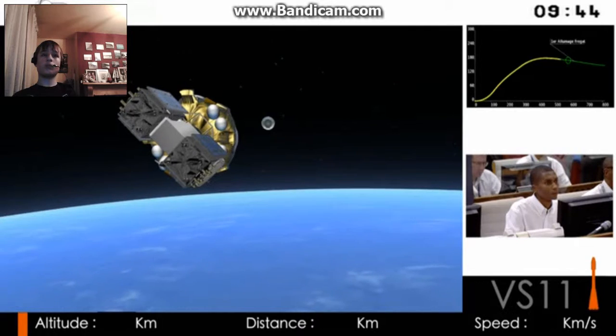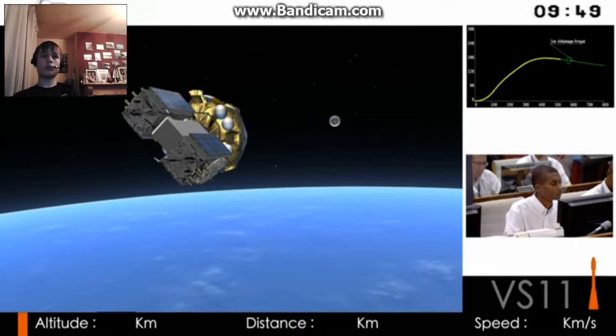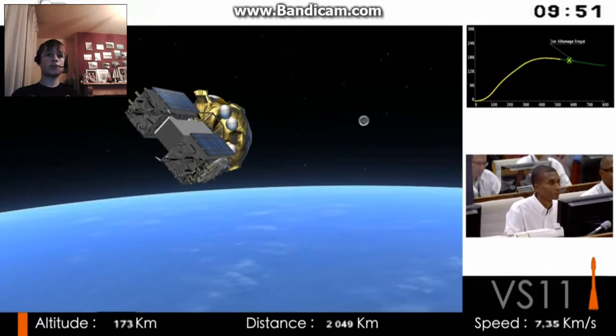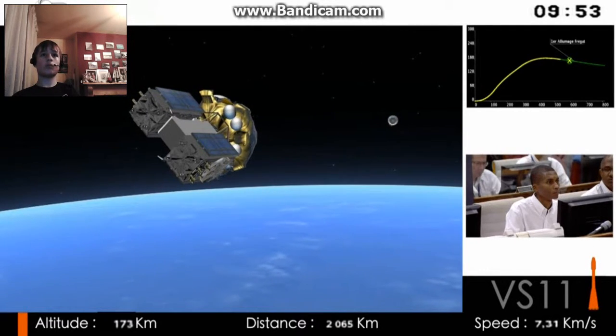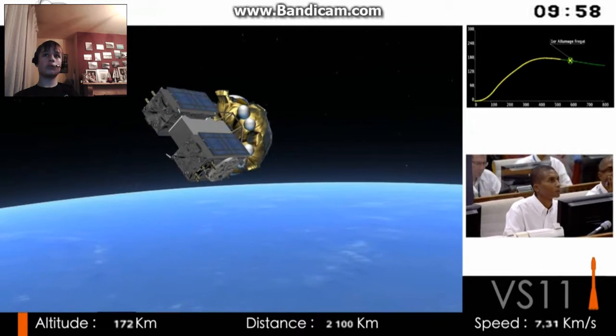Frigate, the upper stage, is taking the wheel. You can see there the third stage moving away. Frigate is that gold structure — it's got six spherical tanks organized in a circle: four for propellants and two for avionics.